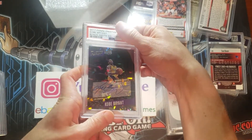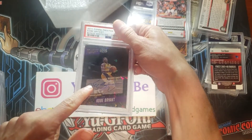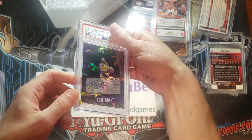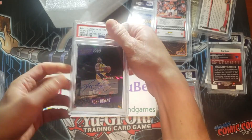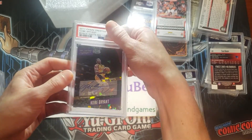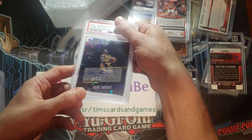Kobe Bryant on-card autograph, the crystal version, which I like to call the cracked ice. Pokemon has a similar looking foil refractor finish. Let's see what this gets. On-card Kobe Bryant auto crystal. Super cool.